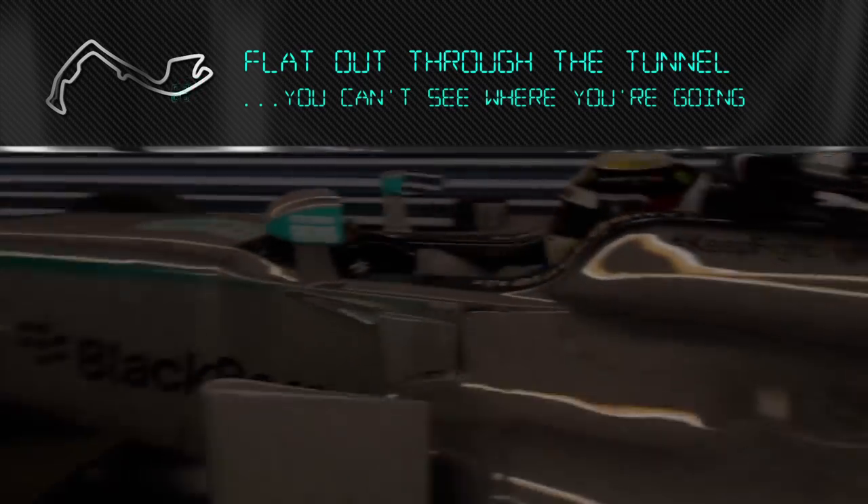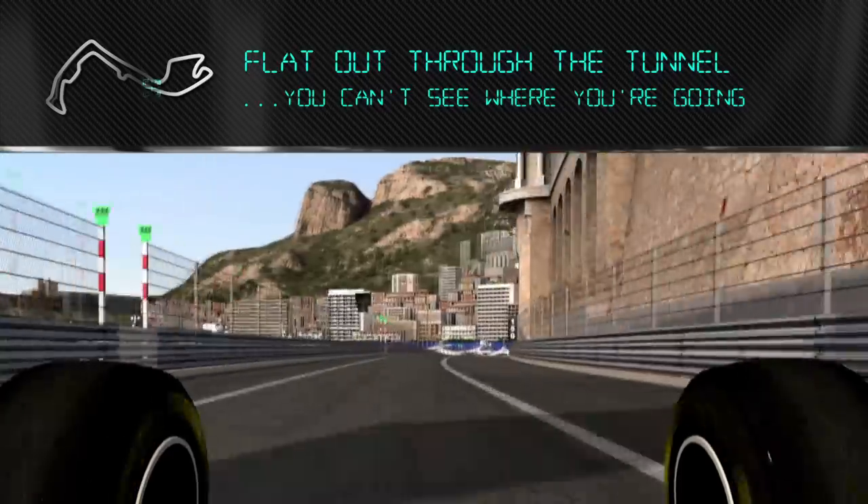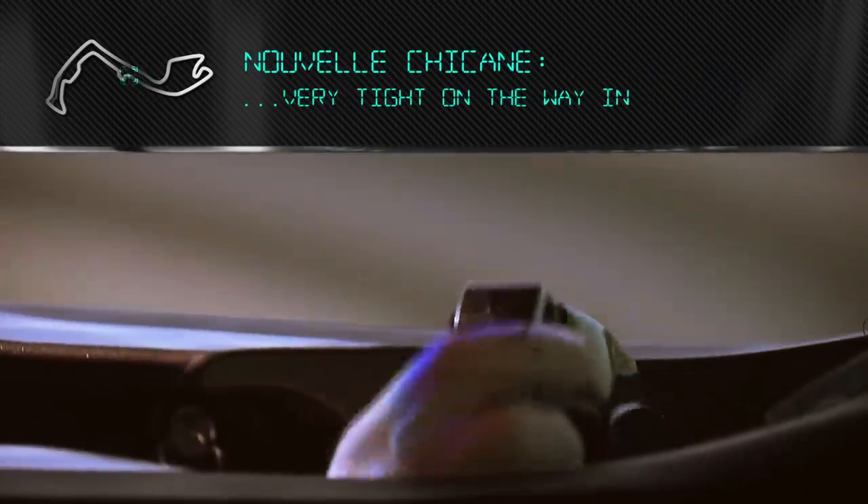Into the tunnel, which is great. Flat out through the tunnel, you can't really see where you're going. You just kind of trust your positioning — you know you're coming in at the right place.